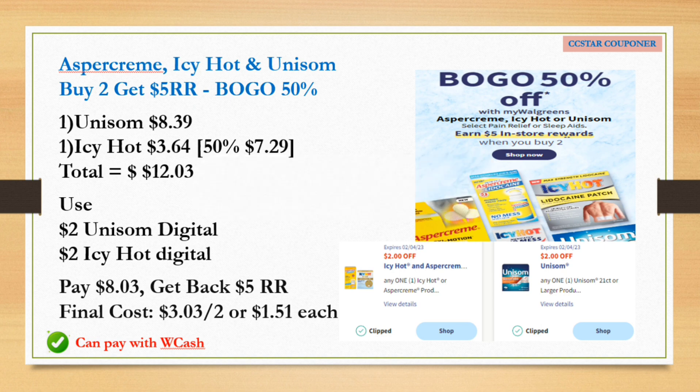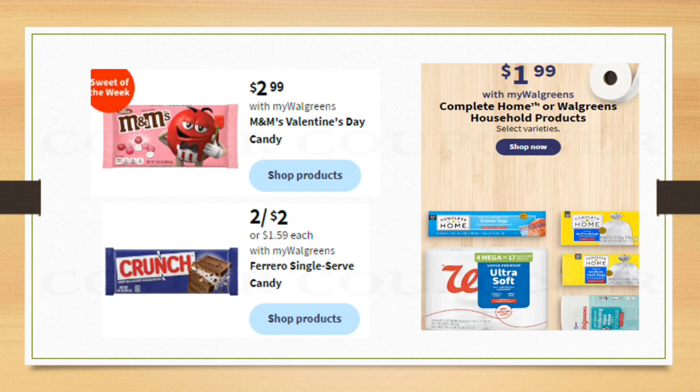Here are some other deals you might be interested in: the M&M Valentine's Day candy is going to be $2.99, Crunch or Ferrero single candy is two for $2. The one I'm really interested in is the Complete trash bags for $1.99 and the Walgreens toilet paper also for $1.99.